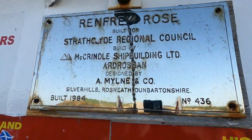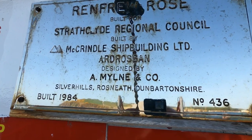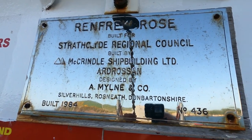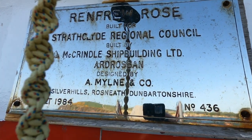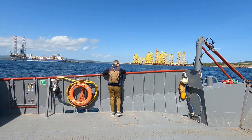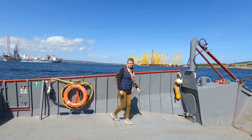Our ferry, the Renfrew Rose, was constructed in 1984, originally to operate a service across the River Clyde between Yoker and Renfrew. After seeing some service in the Republic of Ireland, she was purchased in 2016 by Highland Ferries to operate this route from Cromarty to Nigg.